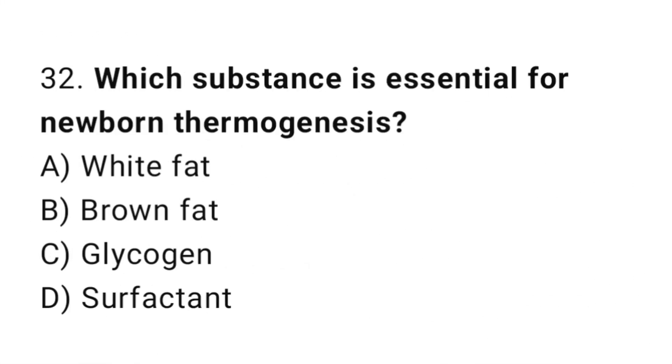Question 32. Which substance is essential for newborn thermogenesis? The right answer is B: brown fat.